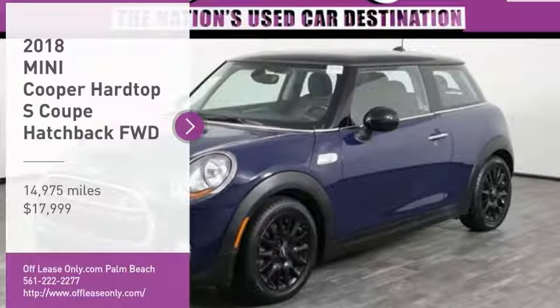You are going to love the 2018 Cooper. Agile handling and quick, precise steering make the Mini Cooper lots of fun to drive. The cabin is roomy with plenty of front leg room and is priced below $20,000. This vehicle has less than 15,000 miles.